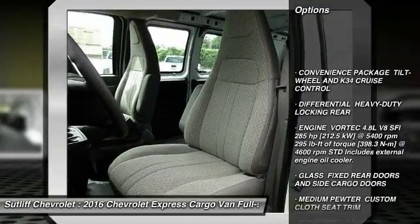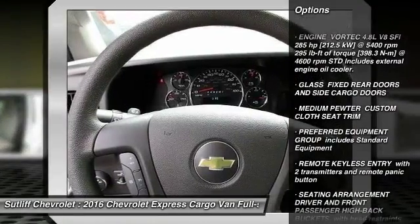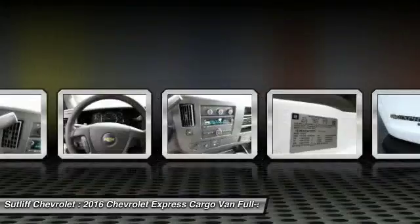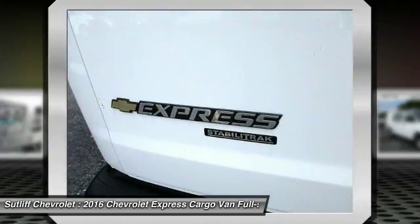Stability control, anti-lock braking system, traction control, driver airbag, power steering, four-wheel disc brakes, AM FM stereo radio, power door locks, bucket seats, power windows.